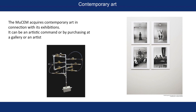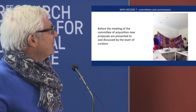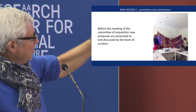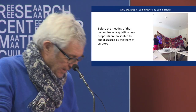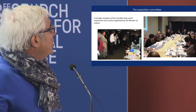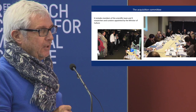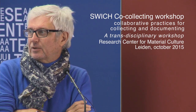We have two committees: an internal committee with the curators and the scientific team, which reviews the proposals and donations. And then we have the acquisition committee, in which colleagues from other museums take part — you can recognize Yves Le Fur on the right of the slide, the curator of Quai Branly, for example. But for the next committee, maybe you can be invited.